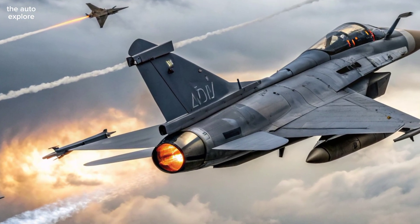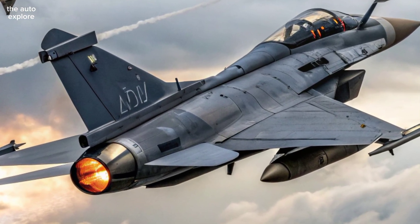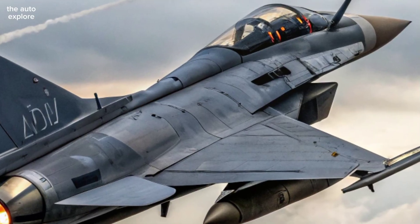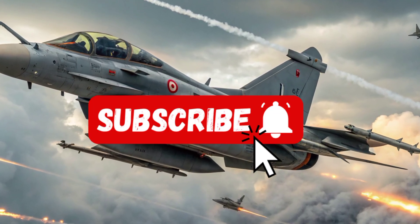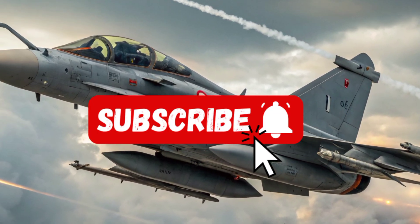The 2026 Dassault Rafale continues France's legacy of air dominance with top-tier upgrades and battlefield reliability. For more in-depth aviation reviews, stay tuned to the AutoExplore.